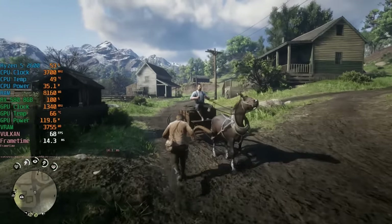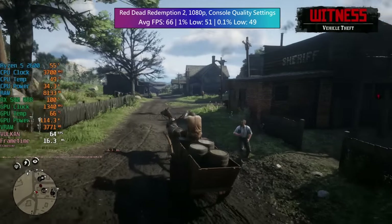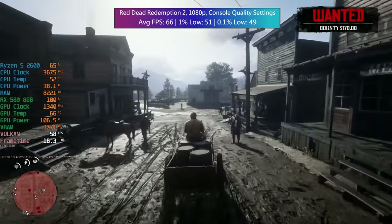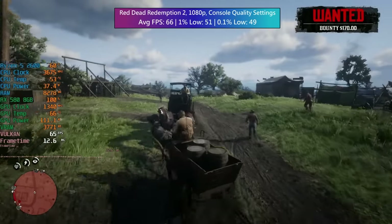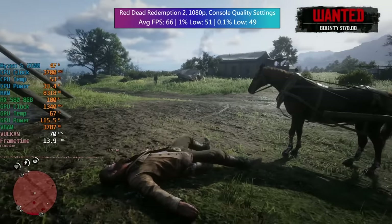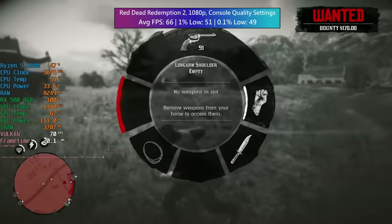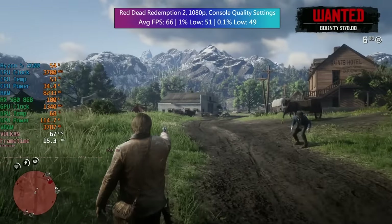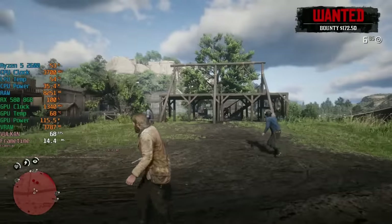In Red Dead Redemption 2 I've gone for the console quality settings. The RX 580 is the limiting factor, but in busier towns like Valentine and Saint Denis, CPU usage will pick up a little to 60-70%. We do average over 60fps with this setup, which is always nice to see with this slightly older hardware. After all, the best experience on any console right now is 30fps at 4K, so 1080p 60fps with these settings is an all-round nice experience — it looks great and performs well.